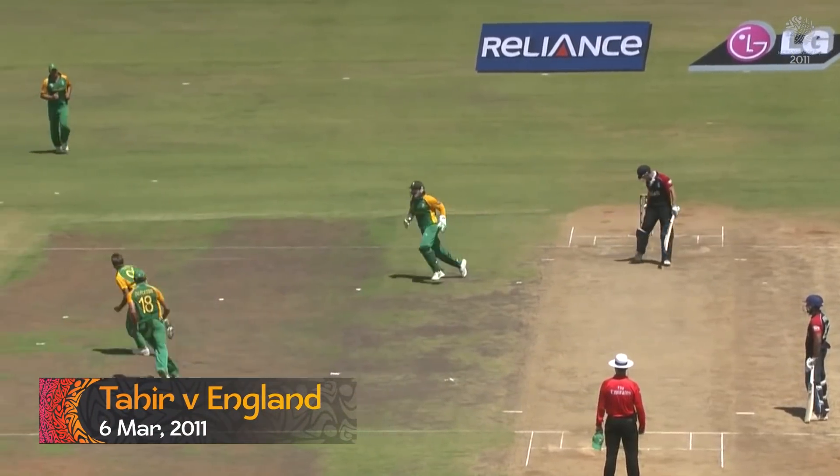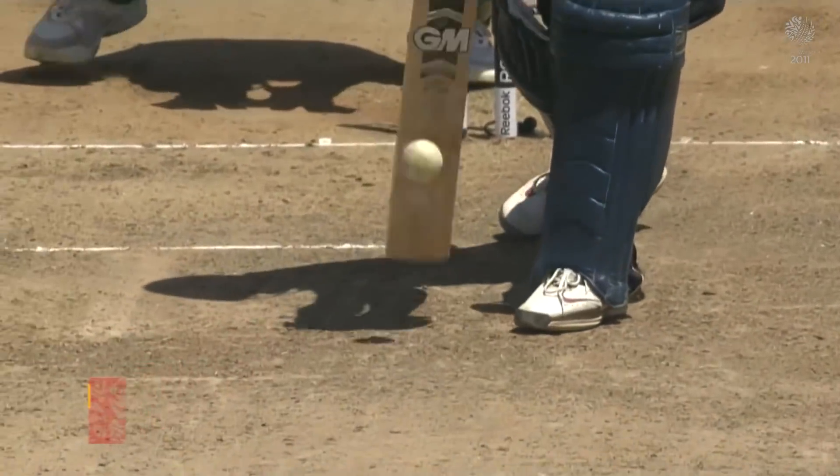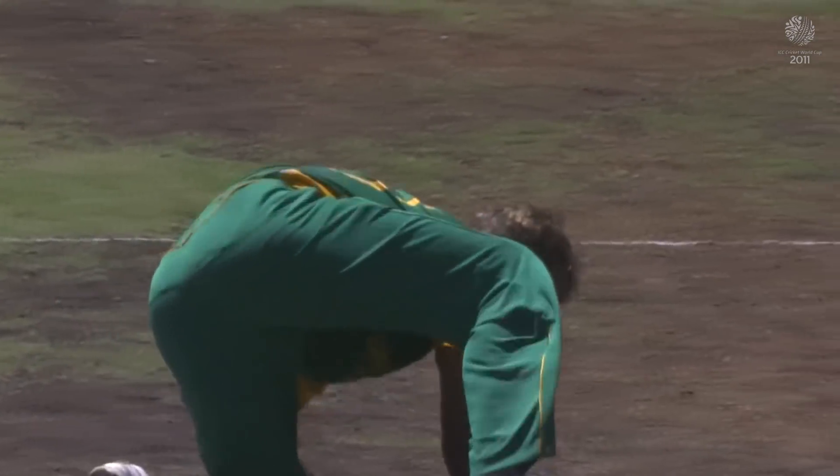That is out — brilliantly caught by the bowler. Yes, the hint of spin, high on the bat. Imran Tahir, take a bow, young man. That was a wonderful catch.